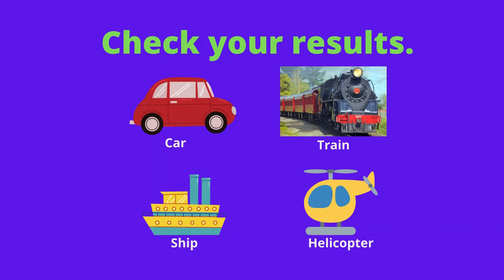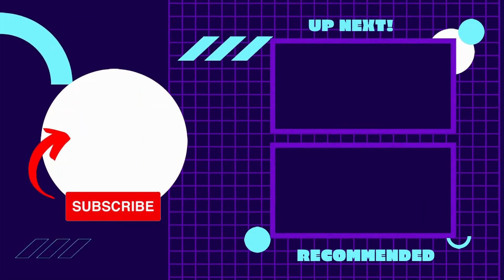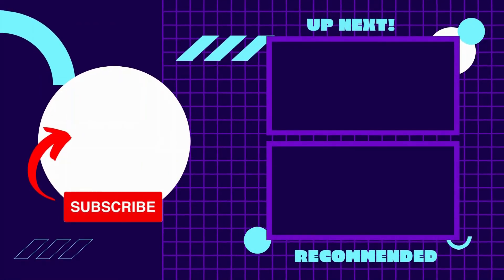Join with my next video to learn about a computer. If this video was useful, don't forget to like and share among friends. Thanks for joining. Have a nice day.